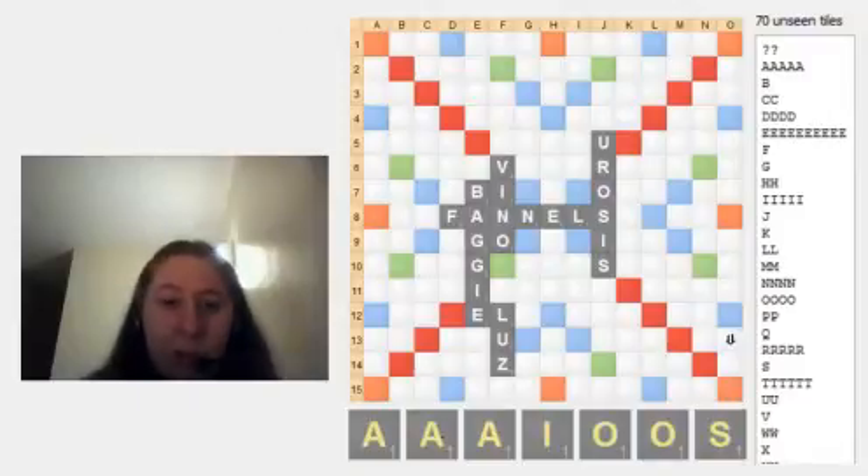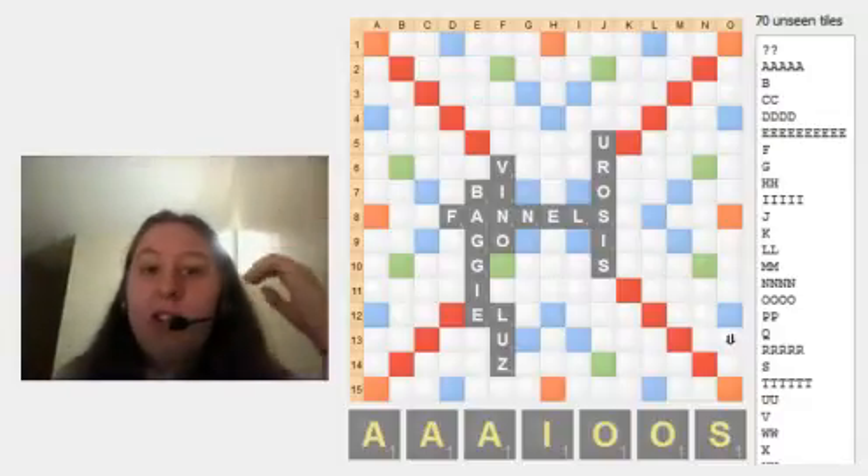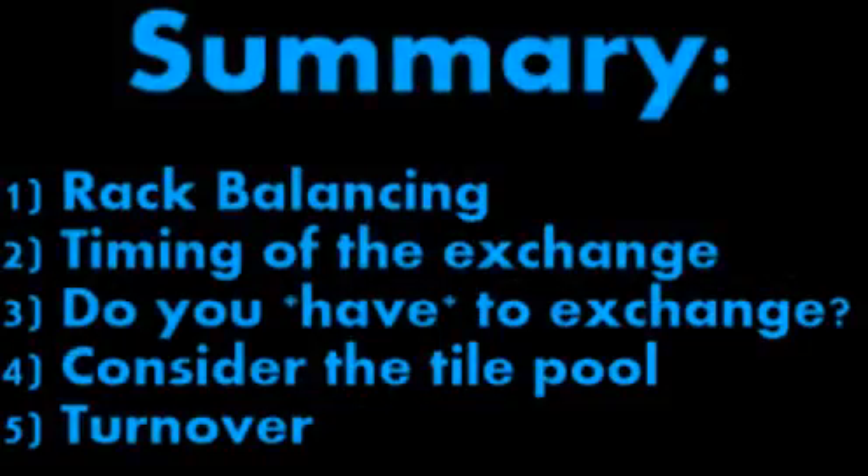So let's go on to the summary. When you're exchanging tiles, one of the things you want to think about immediately is rack balancing. I've gone over this in a different video titled Rack Balancing, so if you want to look more into how to rack balance, I recommend you watch that.